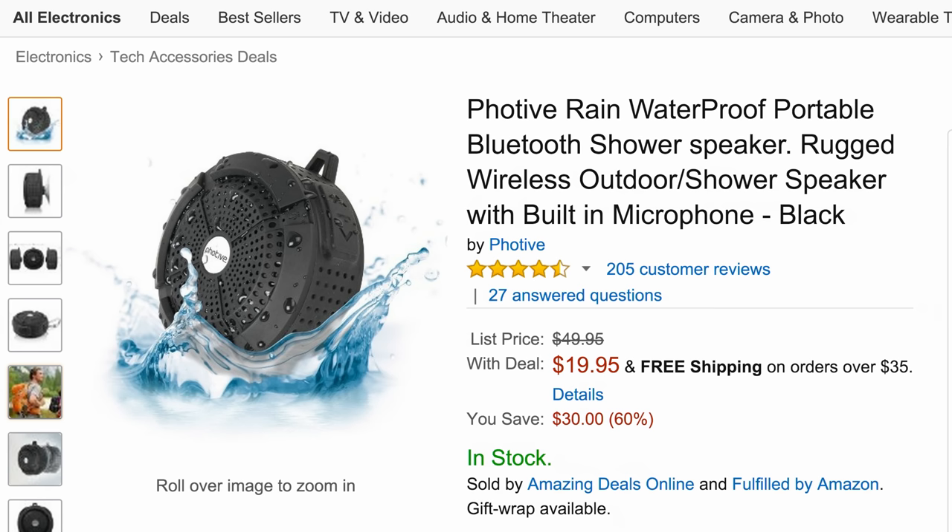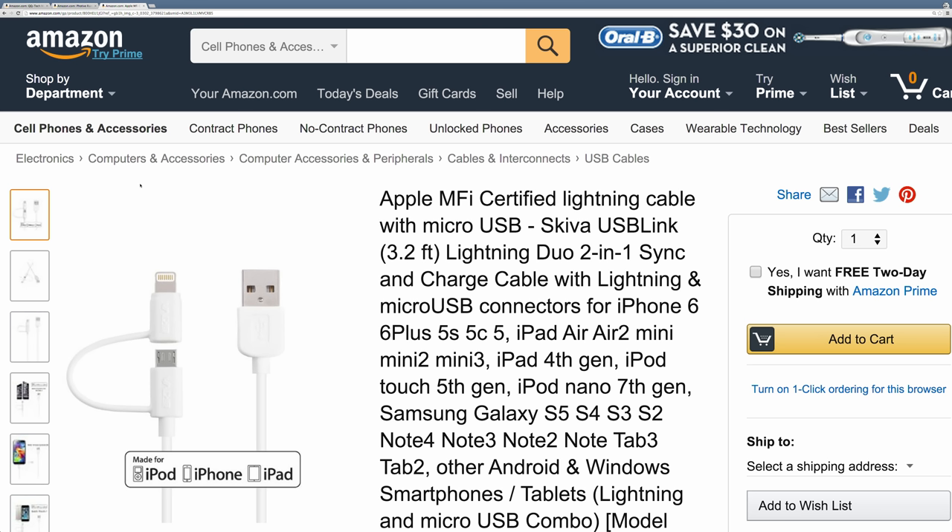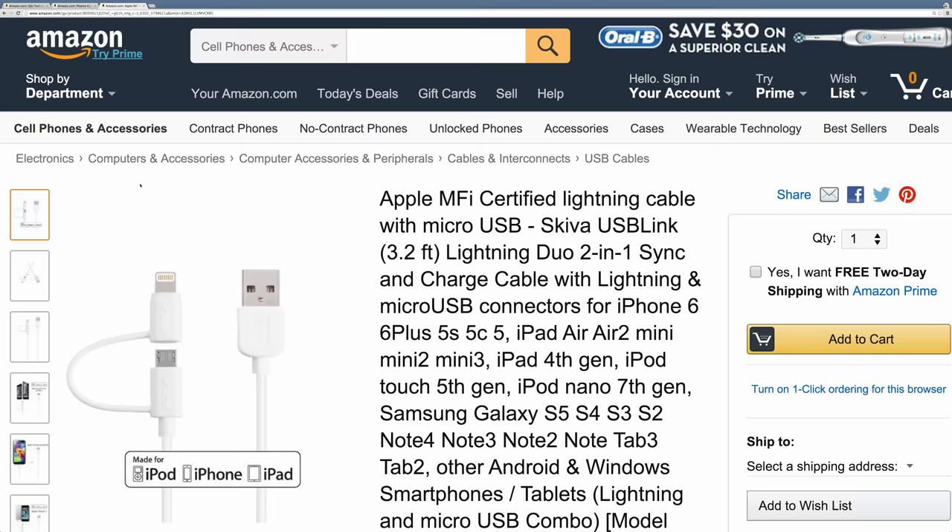It also has a built-in microphone, which means that you can answer phone calls right on the speaker. Now these videos are intended to be quick, so here we are on number three — and this is a useful little cable. You're probably wondering why is there a cable in this show. Cables are boring, sure, but incredibly useful and you can never have enough.